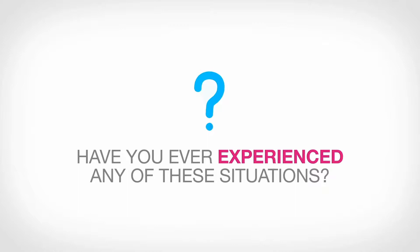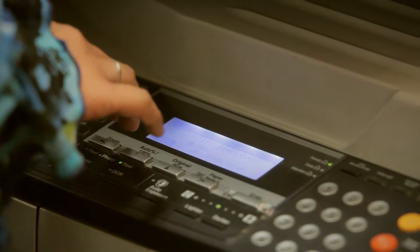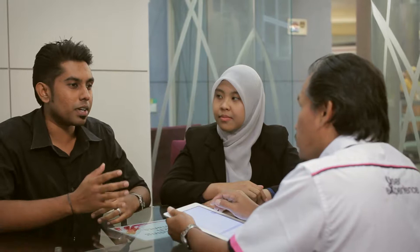Have you ever experienced any of these situations? You pulled the door handle but the door only opened when you pushed it. Unsure what to do when wanting to use a photocopier machine. Clueless with the terms when filling in an online form. Clicked on icons but nothing happened. It's not your fault. By understanding what users need, you can turn the unpleasant user experience into positive ones.